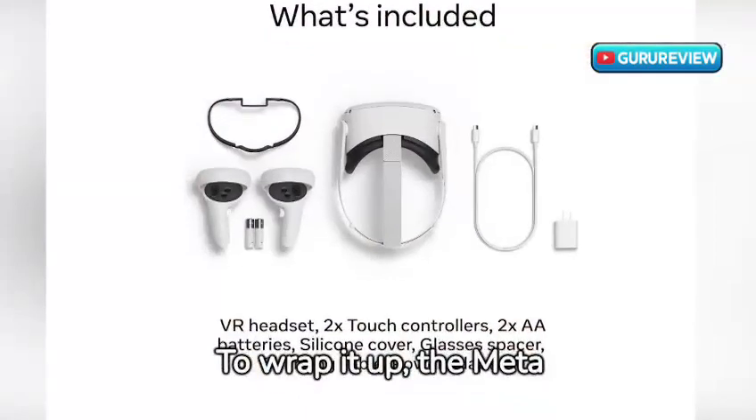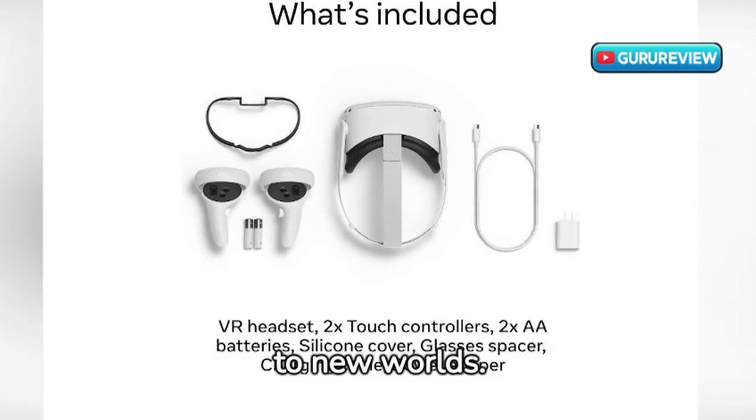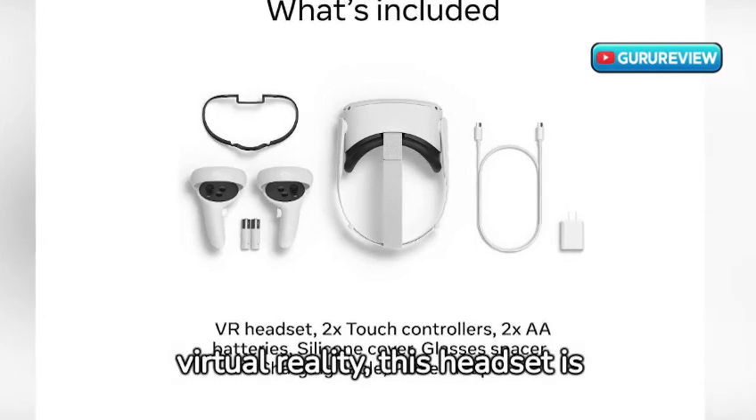To wrap it up, the MetaQuest 2 is more than just a VR headset — it's a gateway to new worlds. Whether you're a hardcore gamer, a VR enthusiast, or just curious about virtual reality, this headset is sure to impress.